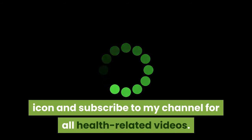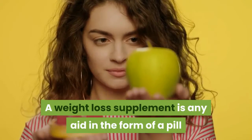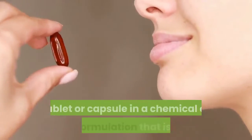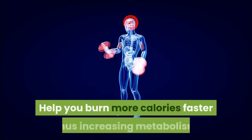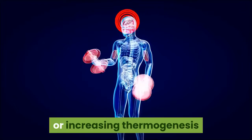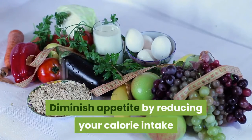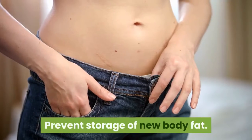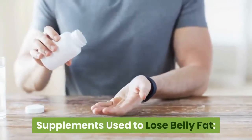How do supplements work to trim belly fat? A weight loss supplement is any aid in the form of a pill, tablet, or capsule in a chemical or herbal formulation that is used to help you burn more calories faster, thus increasing metabolism or increasing thermogenesis, diminish appetite by reducing your calorie intake, and prevent storage of new body fat.